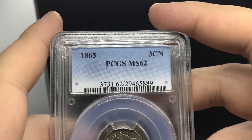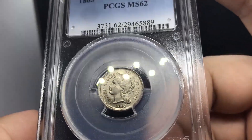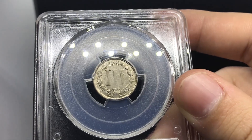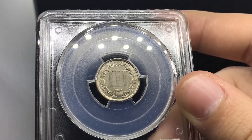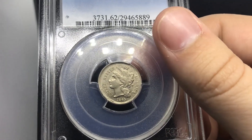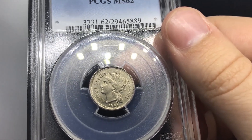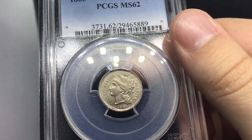This is an 1865 three-cent nickel, graded MS62 by PCGS — something that we thought was interesting. We ended up buying a lot of three-cent pieces, and some three-cent nickels specifically to share with you guys. You got to get your feet wet sometimes — try something new, offer more things. Because there are going to be a lot of people that come to you as a coin dealer asking for certain things, and you got to have them. If you don't have them, they're going to be looking for somebody else that does.